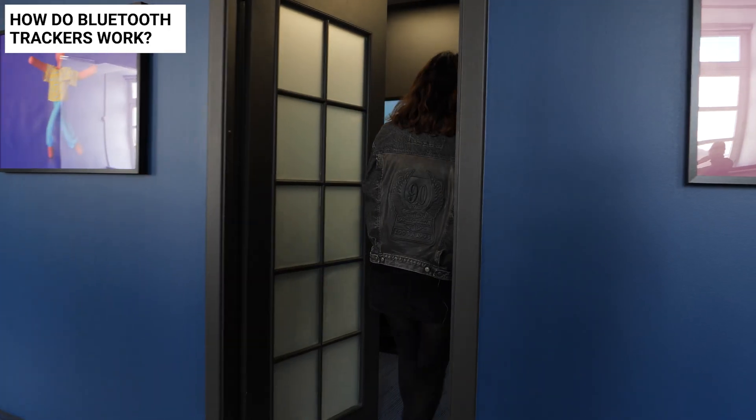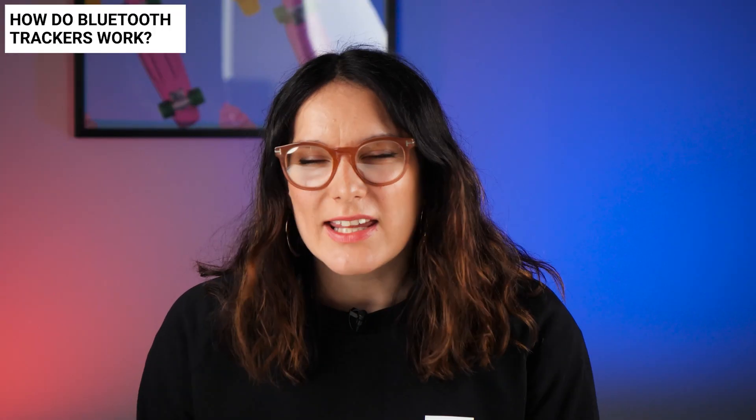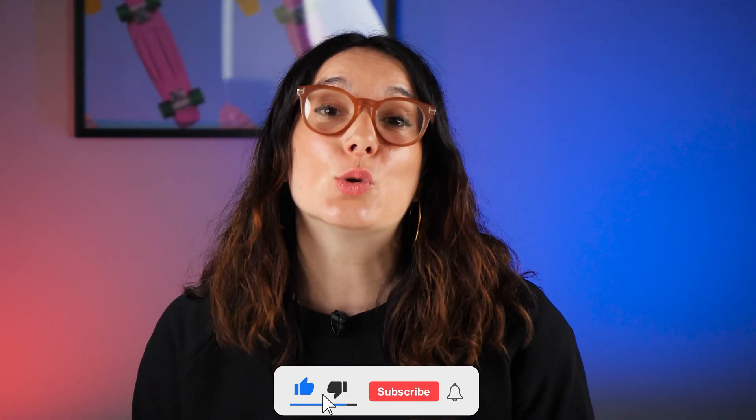If you are new here, welcome to our channel. I am Amy from cybernews.com where we talk about everything cybersecurity and tech. These trackers are little battery-powered tags that are supposedly a great way of tracking the stuff that you always lose. They may be small in size but their benefits are invaluable.